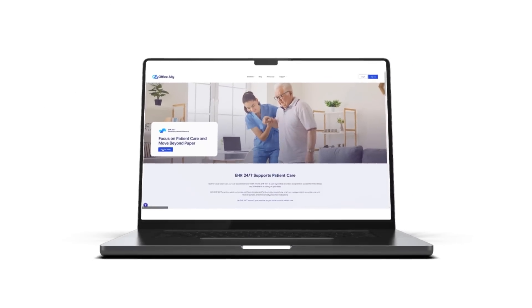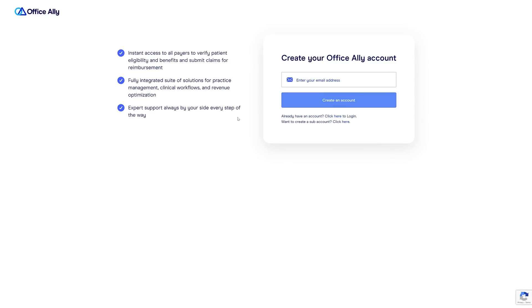Don't wait — switch to EHR 24-7 today and start streamlining your practice like never before.